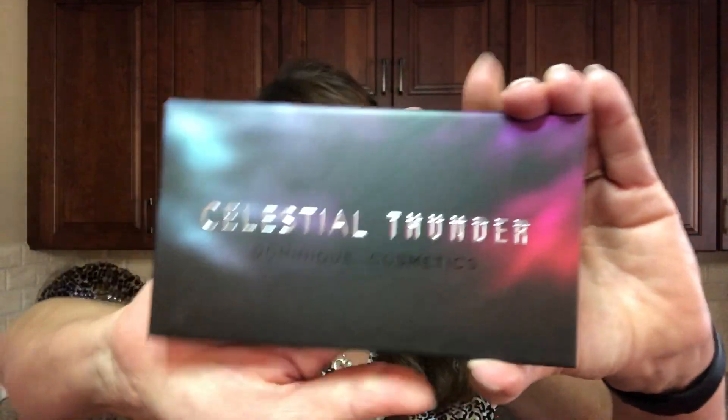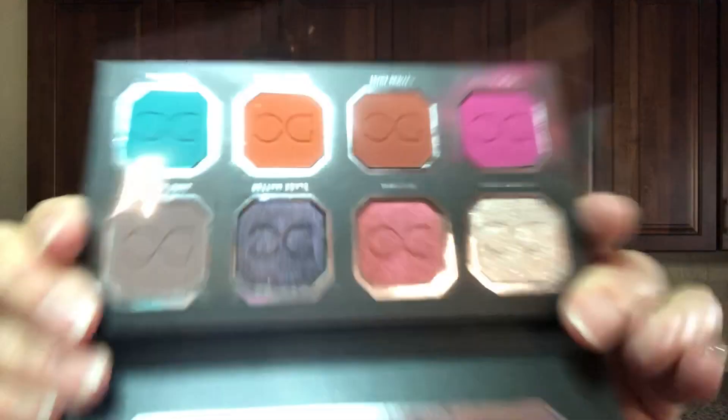The very first item is the Dominique Celestial Thunder Eyeshadow Palette. This thing is beautiful, and when you open her up, it is gorgeous. I'm not going to swatch this one because I am going to be having a giveaway — not in this video, but soon. The reason I'm having a giveaway is because I finally hit 100 subscribers. So all you guys who subscribed, thank you so much. This is going to be one of the first items in my giveaway, which will be in a video coming probably in the next week or so.